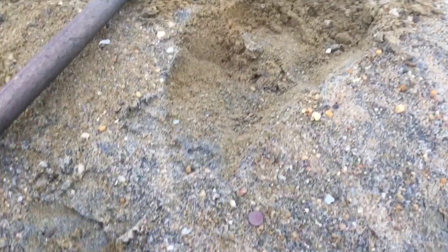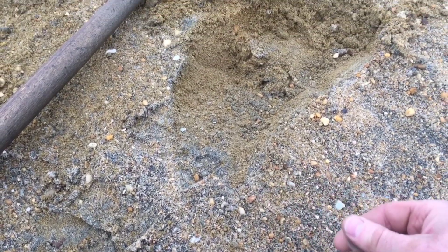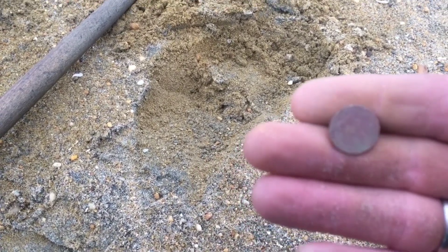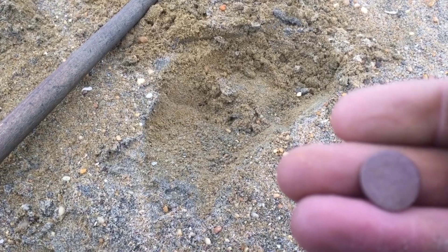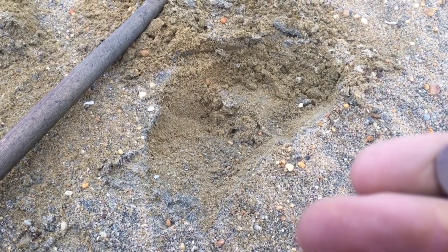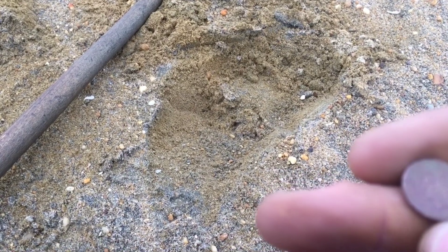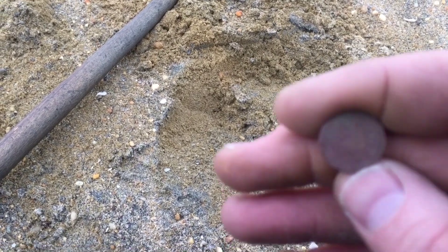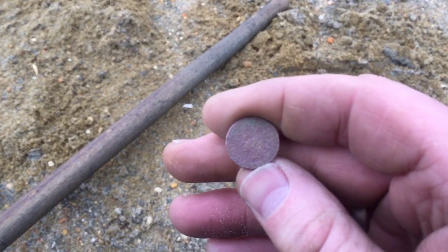I've got another signal out of this hole, and it is penny size. Based on the artifacts that I've been pulling up, I noticed it's got to be on the older side — it also didn't ring up as a regular clad penny. I am getting the impression that that is an Indian head penny. And there it is. Right by my thumb now is an 18-80-something. There it is — Indian head penny. I have some age here.